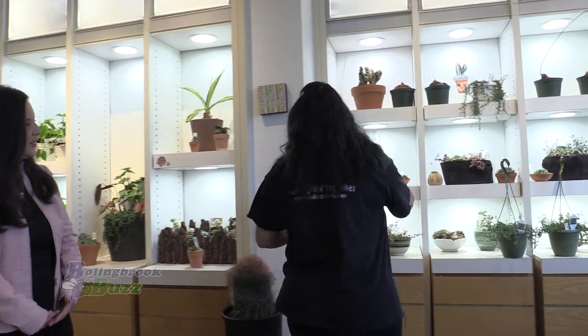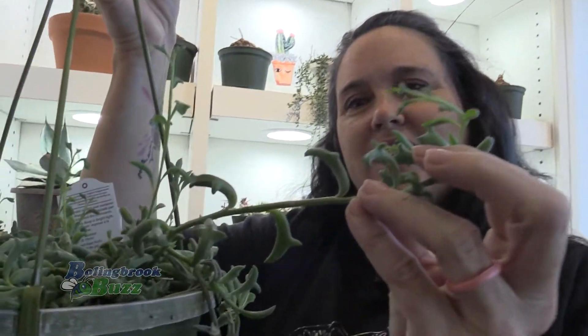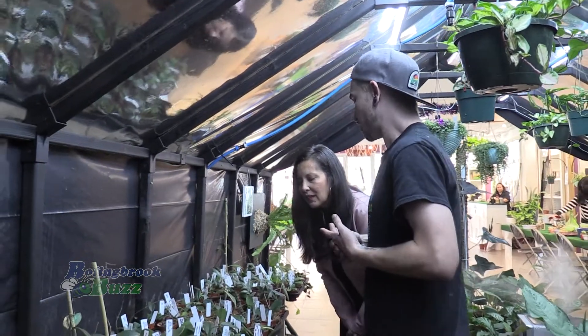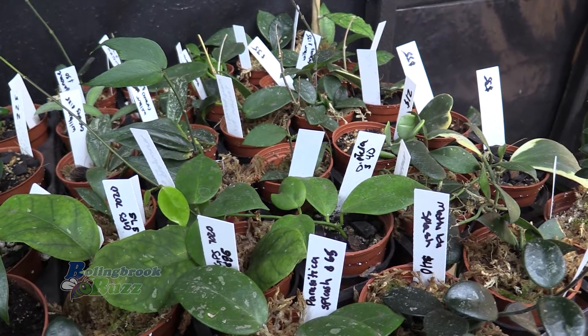This personally is one of my favorites — this is the string of dolphins, and they actually look like little dolphins. That is cute! These are our hoyas, which is a genus of plant that people have gone crazy for over the pandemic. We carry probably 60 different species of it.